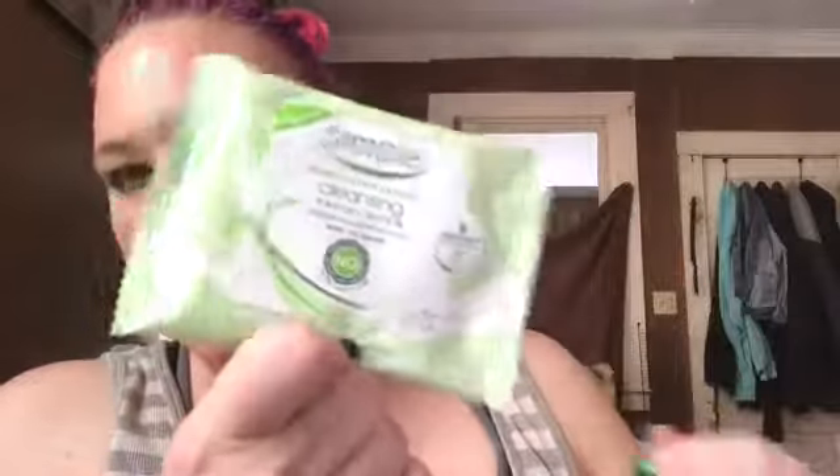I got Simple Sensitive Expert Cleansing Facial Wipes — removes waterproof mascara, kind to skin. I haven't tried this brand. Always looking for different facial cleansers.